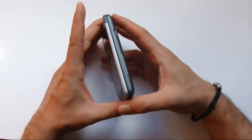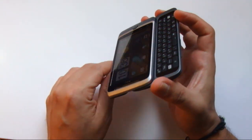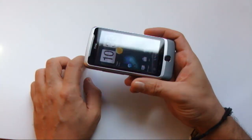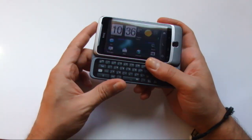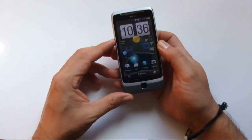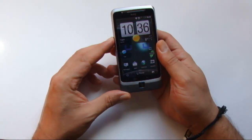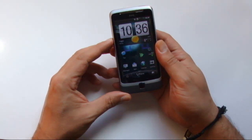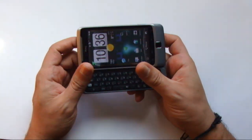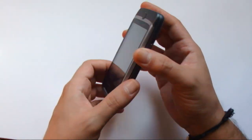In questo modo si è reso possibile l'estremo contenimento dello spessore e si è favorita la gestione del device con una sola mano. Basta la leggerissima pressione di un dito per spostare all'occorrenza la tastiera. Se non desideriamo che si apra, non dovremo avere alcuna accortezza; sarà sufficiente usare lo smartphone come abbiamo sempre fatto. HTC in realtà avrebbe comunque fatto bene a divulgare e far ben conoscere questo meccanismo, così da evitare polemiche.